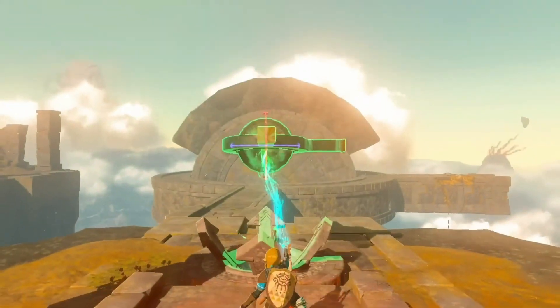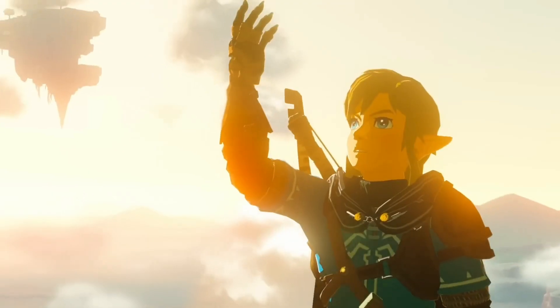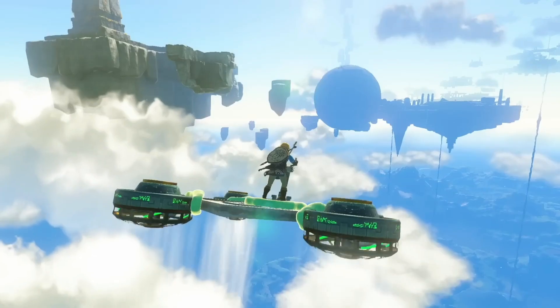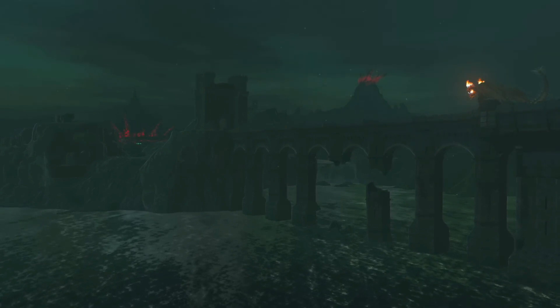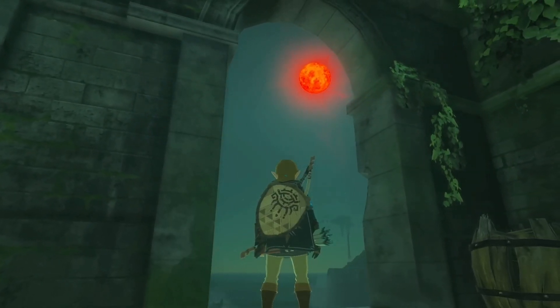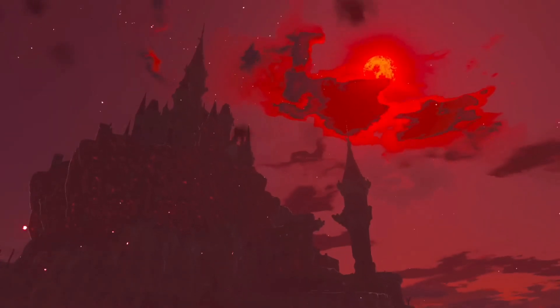A really cool part of Breath of the Wild was the many different outfits for Link, and Tears of the Kingdom is definitely not going to disappoint us there. The artbook contains several concept art pieces of outfits for Link which simply look incredible. As taken from another sketch, TOTK will have gliding suits. Although we don't really have much info about it, it seems like the gliding suit could help Link go from one floating island to another.